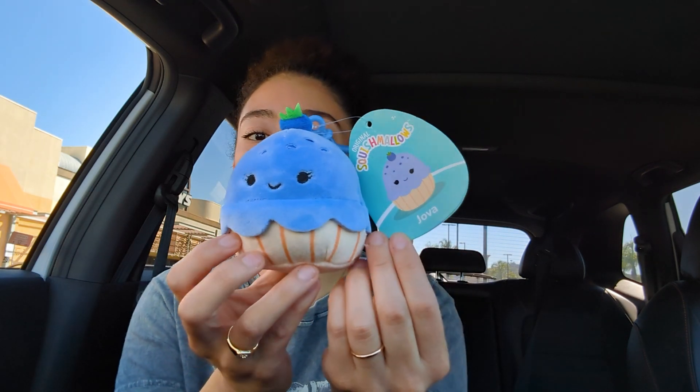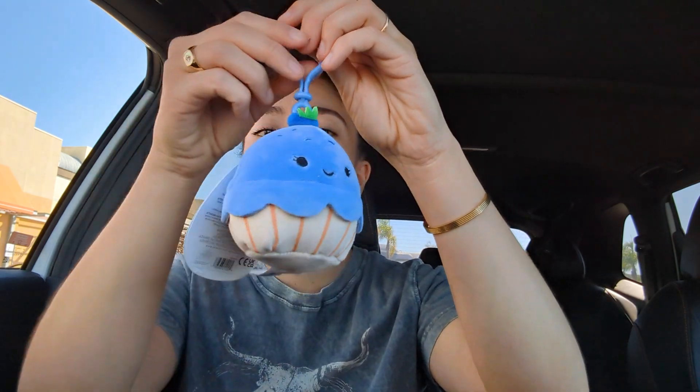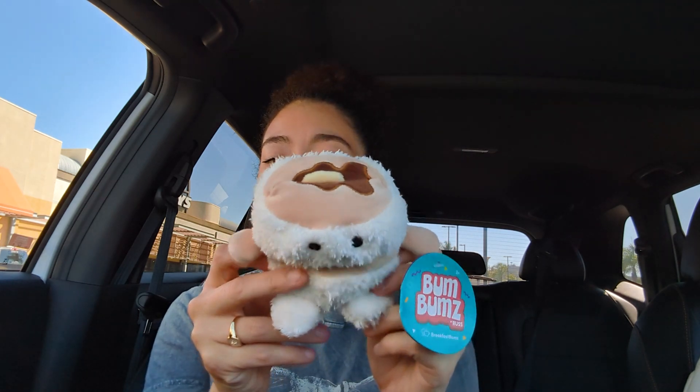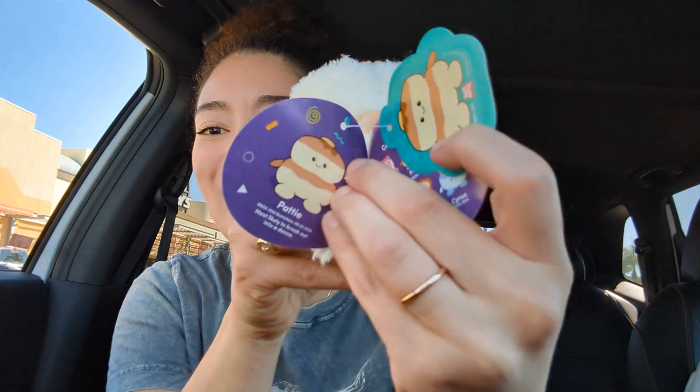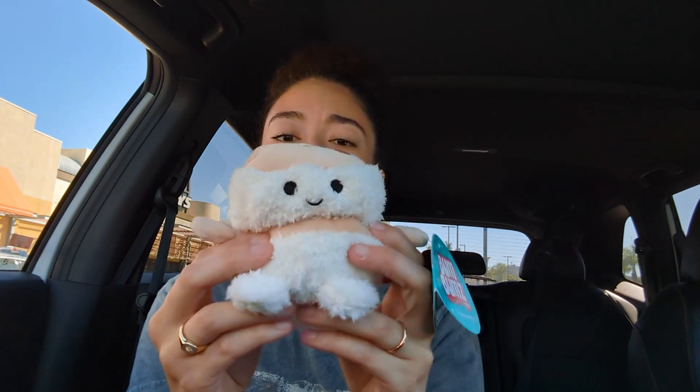So we just got out of Five Below — they didn't have that many squishmallows in stock. I was expecting them to have the Hello Kitty squad like they said online, but they didn't, which is totally fine because they had a little clip squad in stock — the food ones. I was able to get one of my ISOs: Jova, the little blueberry — is this a blueberry pie? She is so cute. I've also been getting more squish model clips than actual squishmallows lately because the size is just easier to collect. Apparently Five Below is also carrying Bum Bums now — I picked up the little pancake one named Patty, which comes with a little sticker.